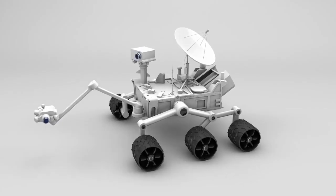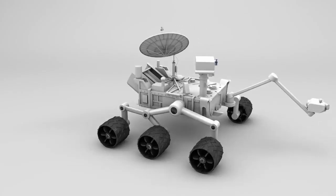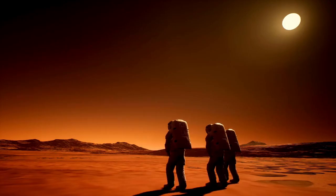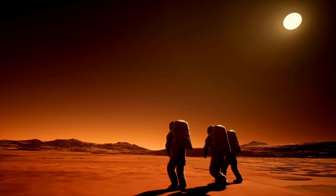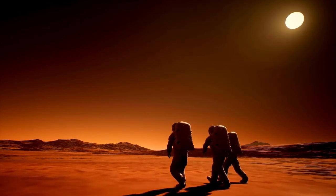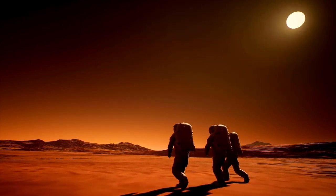Some scientists have even considered the possibility, however speculative, that life on Pluto might not only exist, but could be radically different and potentially hazardous. Such life forms, if they exist, would likely challenge the very definition of life itself.